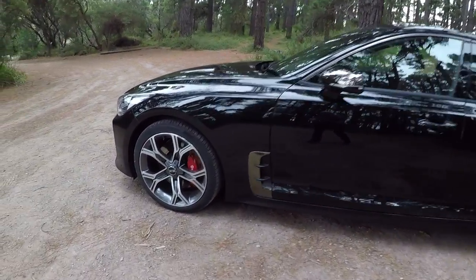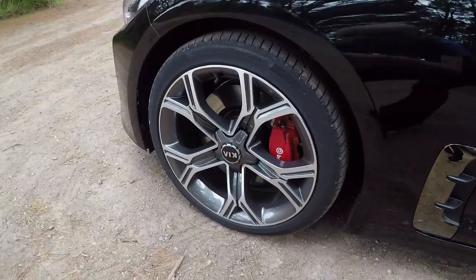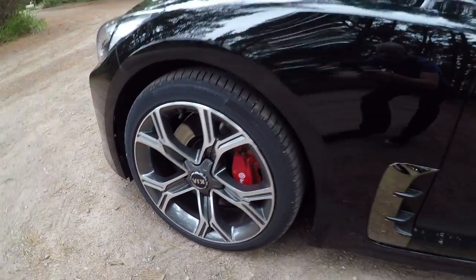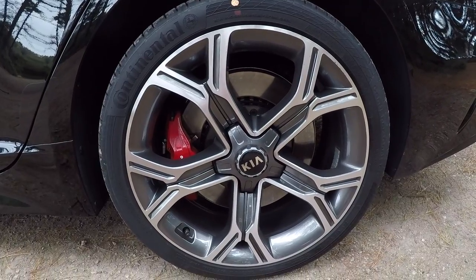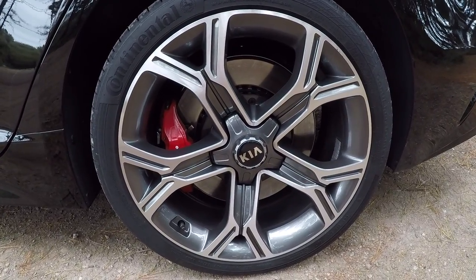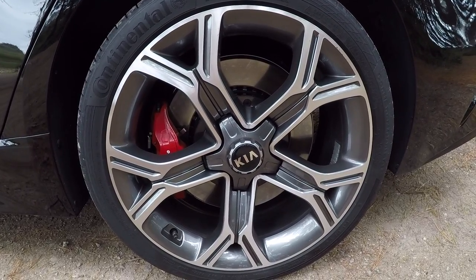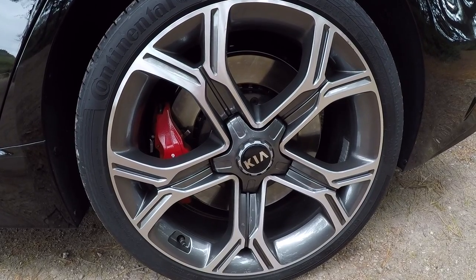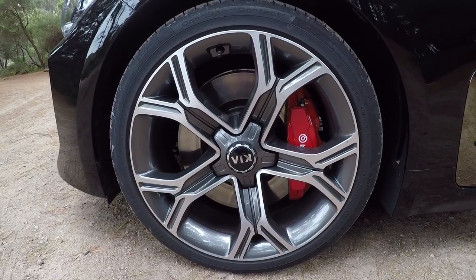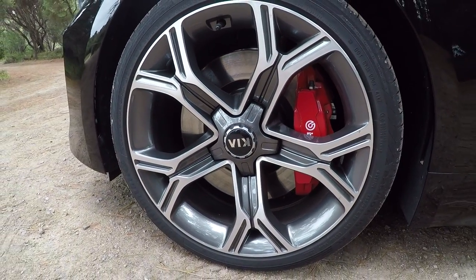The alloy wheels are 19 inches front and rear — 225/40 R19s at the front and 255/35s on the rear. On the braking setup, you've got red painted Brembo brakes front and rear. At the back you've got a two-piston caliper clamping 340mm ventilated discs, and at the front you've got even bigger four-piston Brembo calipers clamping 350mm ventilated discs.